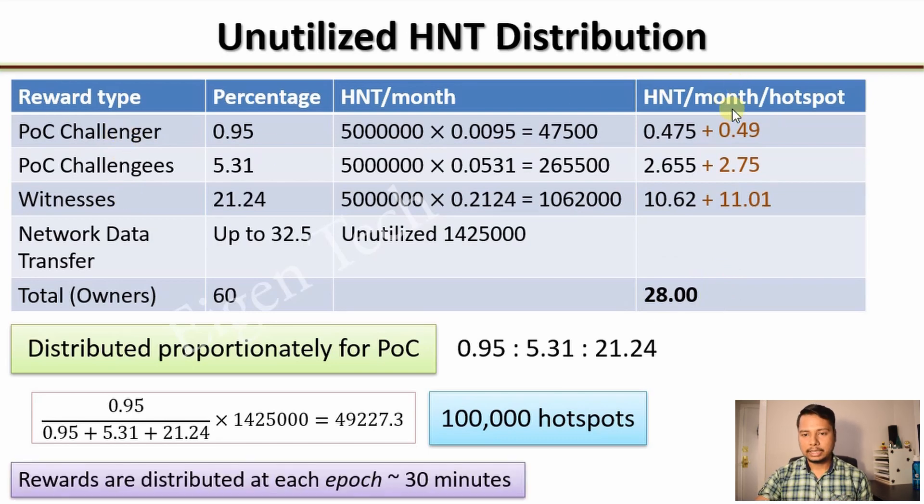Note that 28 HNT is the average monthly earning. Rewards are actually distributed at each epoch, which is about 30 minutes. That is why in the Helium Explorer page you see rewards arriving roughly every half hour.